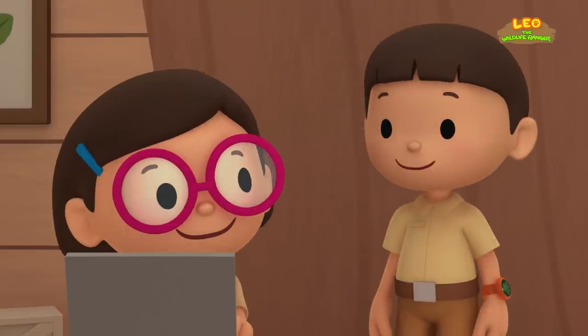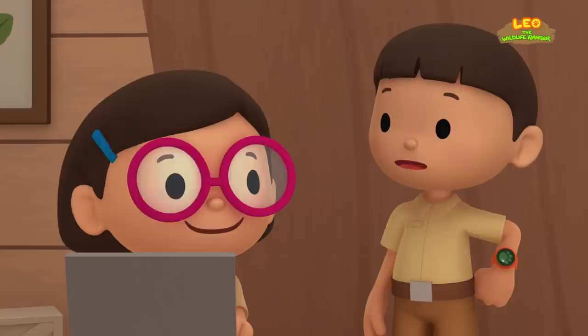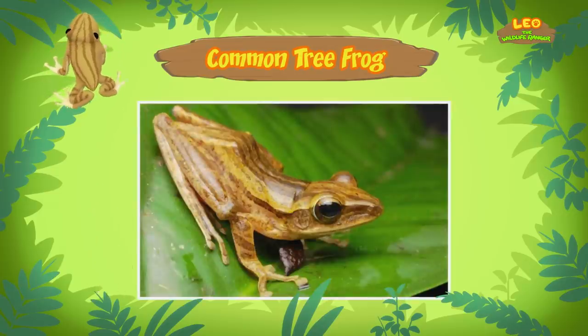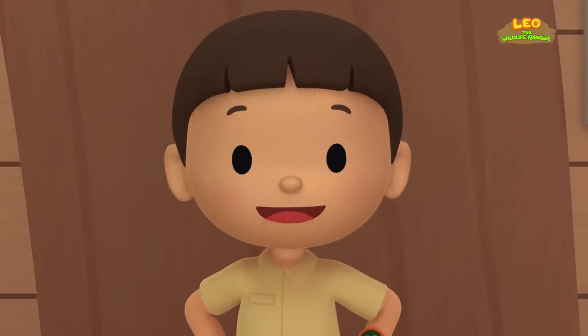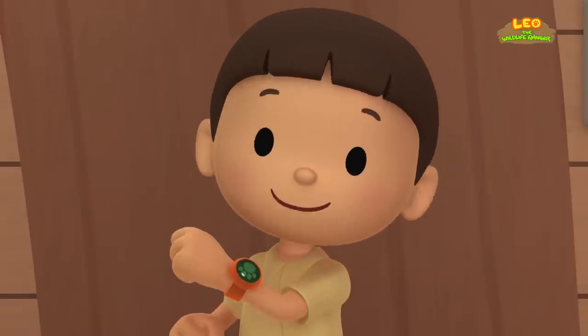Common tree frogs spend the beginning of their lives in the water as tadpoles. Tadpoles are newborn baby frogs that hatch from eggs. When tadpoles grow into adults, they leave the water and live in trees. They eat insects and worms, and can be found in all kinds of places with water and trees in different countries in Southeast Asia.